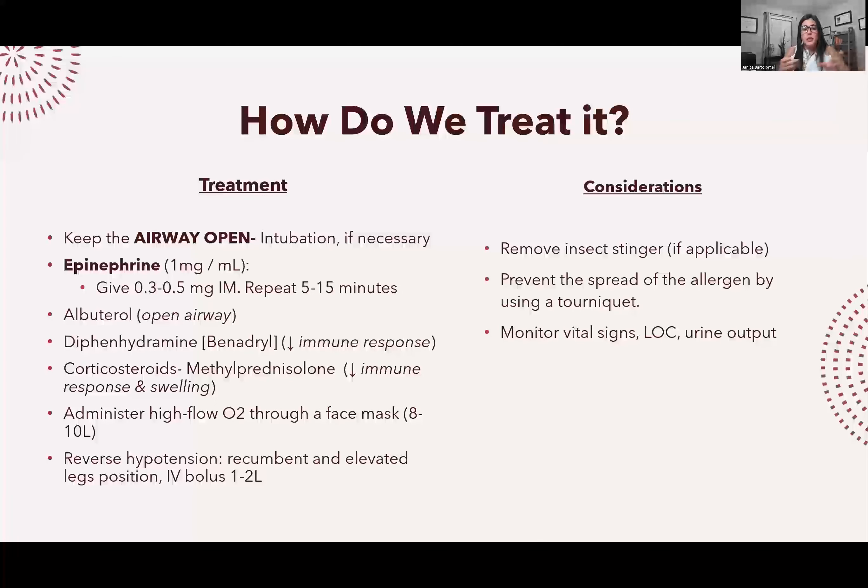Nursing considerations: if it's an insect sting, remove the stinger since that's where the venom or toxin is. If bitten by something venomous, tie off the extremity so it doesn't spread. Continue to maintain the airway open, monitor level of consciousness, monitor vital signs, and watch respiratory status and urine output.